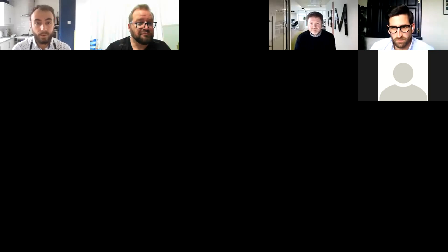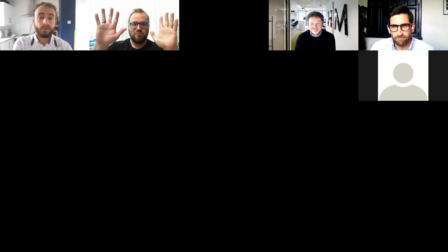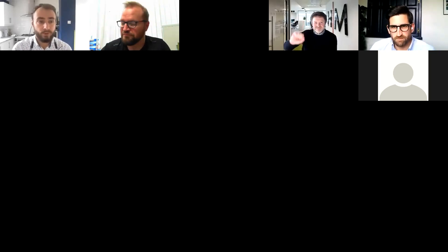Thank you to both David and Mirko for a fantastic presentation and for sharing your afternoon with us. Thank you to everyone who attended. The recording of this session will be available for those who wish to refer back to it.